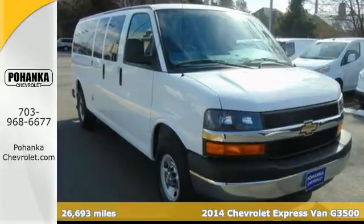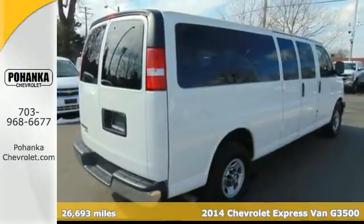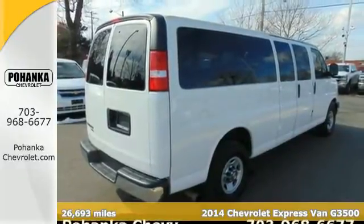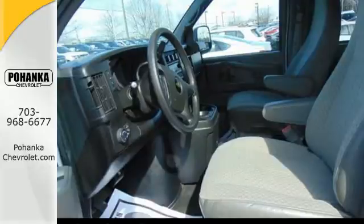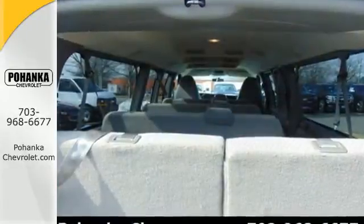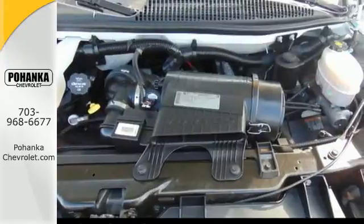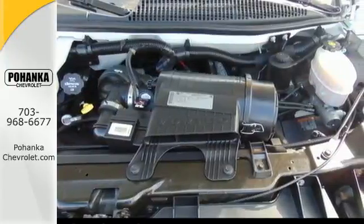It's a 2014 Chevrolet Express. If you need a hard-working van that is as reliable and adaptable as you are, this Express is the one. This dependable van is one of the safest you can buy, thanks to features like Stabilitrack, multiple airbags, and anti-lock brakes. It also comes equipped with the comfort of ice-cold air conditioning.